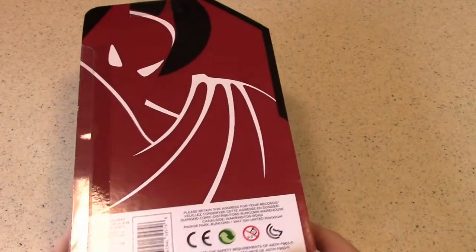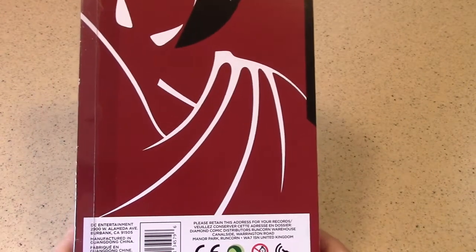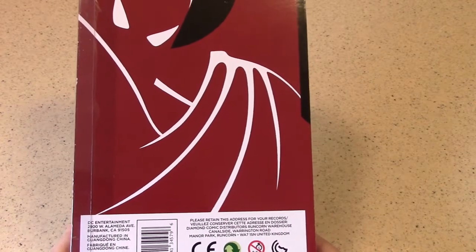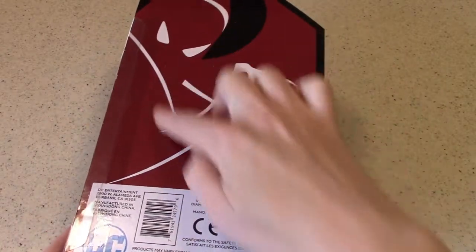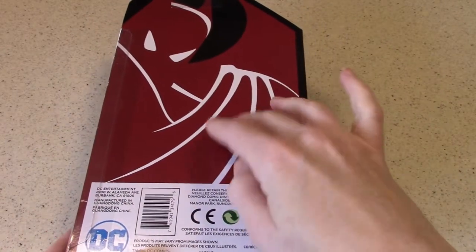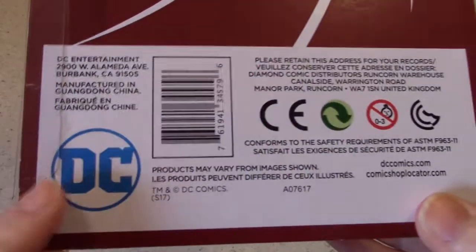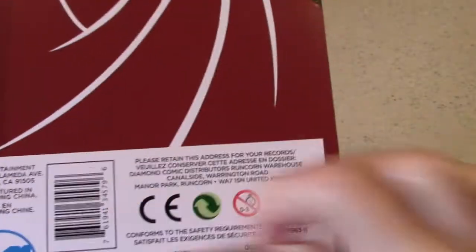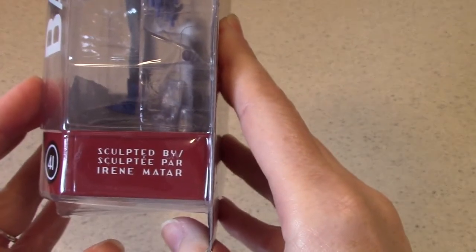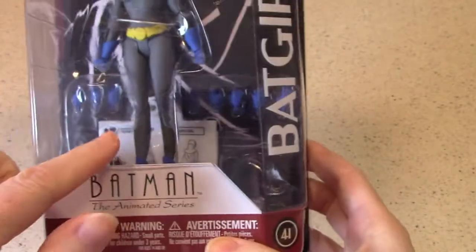Taking a look at the packaging, because this girl's coming out of the box — this is an out-of-the-box experience. The packaging is rather simple on the back, just the stylized logo of Batman the Animated Series set to a more modern look. We've got the DC trademark and copyright logos, and all the legal verbiage. Sculpted by Irene Mattar. And this has a number 41.